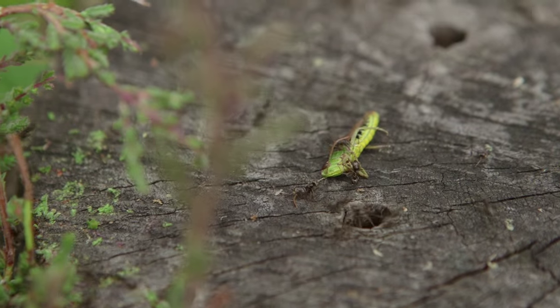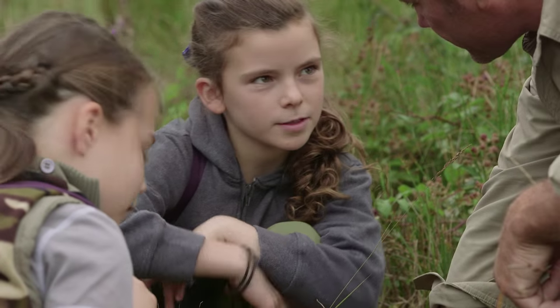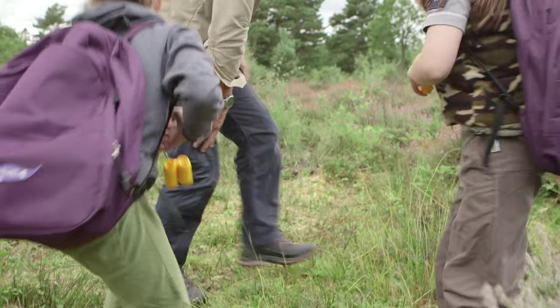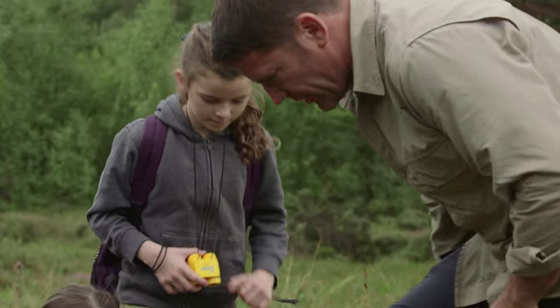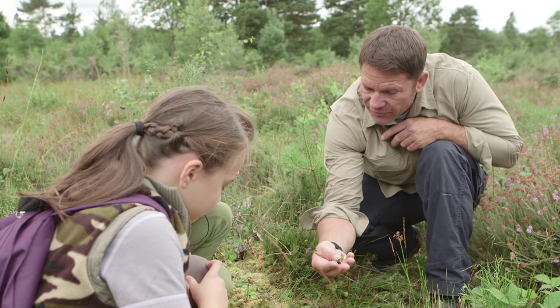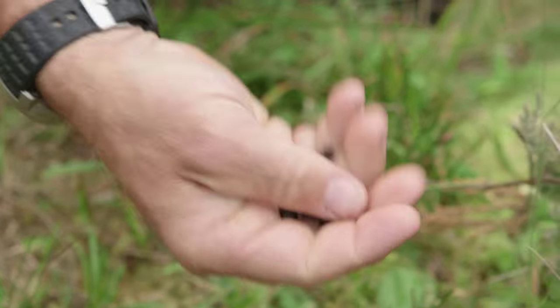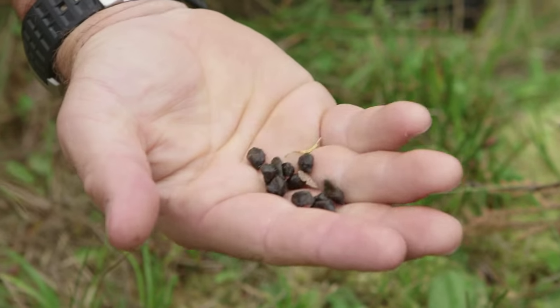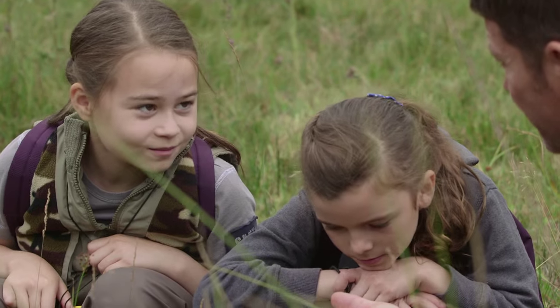What have you got, girls? We've found an ant. So you have. Have you found anything else? We found some droppings up there. Perfect find. You can tell an awful lot — not just the animal that it's come from, but how long ago it was here and in some cases what it's been eating as well. So he was here maybe last night. You could tell that because they're fresh, they're still glossy. Good detective work, girls.